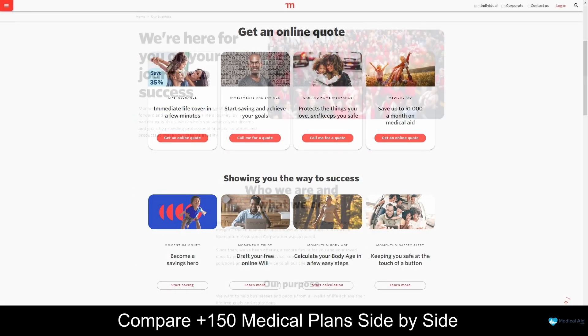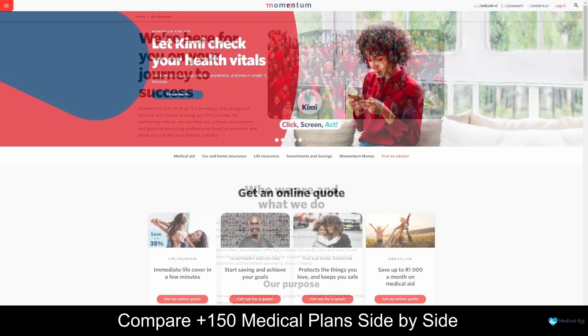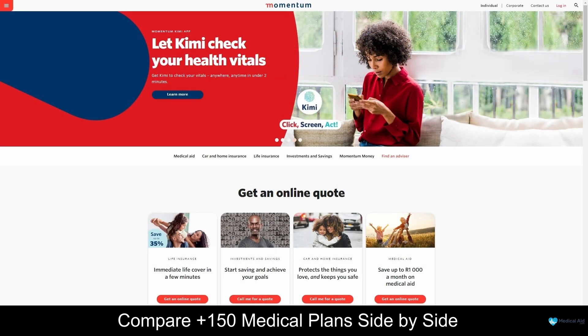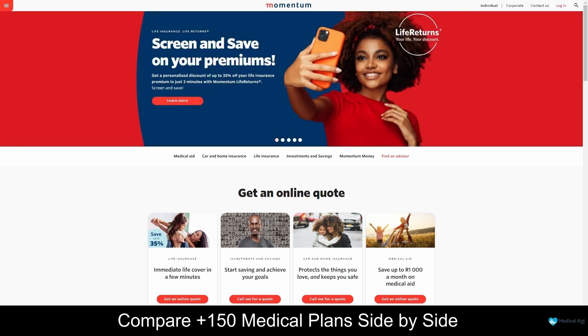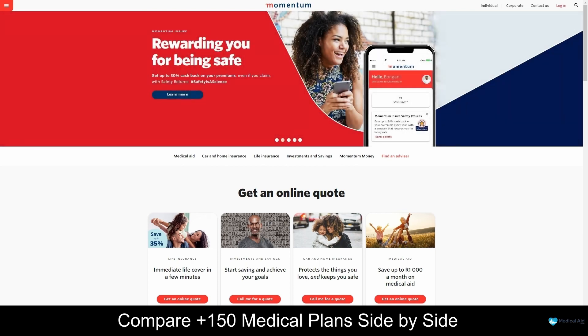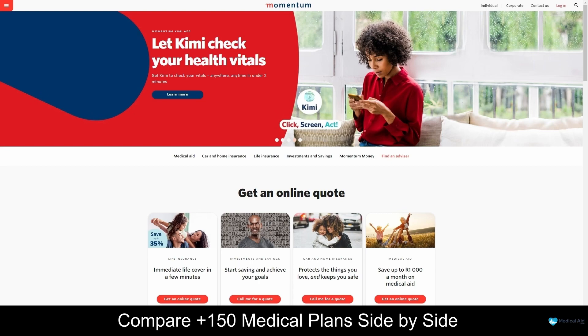Overall, Momentum Medical Aid offers a wide range of medical aid options designed to meet the healthcare needs and budgets of individuals and families. With options ranging from affordable plans to high-end options, Momentum Medical Aid is committed to providing its members with comprehensive healthcare cover and a range of value-added benefits. With its focus on innovation, affordability, and excellence, Momentum Medical Aid is committed to providing its members with the best possible healthcare services.